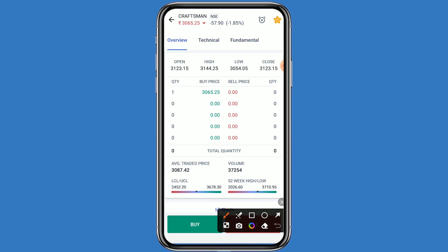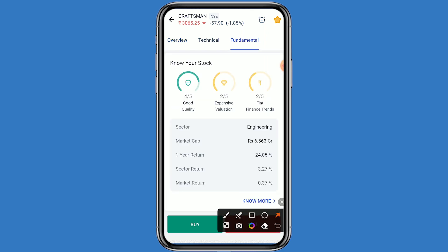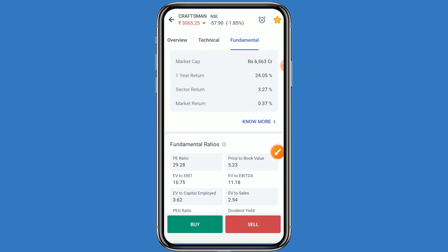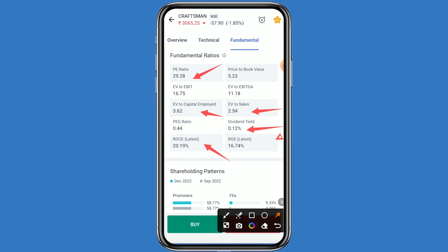Let's look at the fundamental details. This stock belongs to the engineering sector. The one-year return is 24.05 percent, sector return is 3.27 percent, and market return is 0.37 percent. The P/E ratio is 29.28, EV to sales is 2.54, EV to capital employed is 3.62, and dividend yield is 0.12 percent.